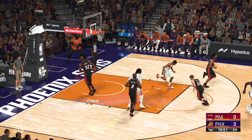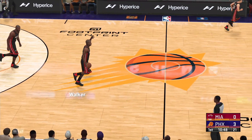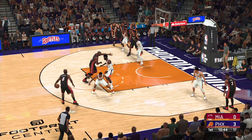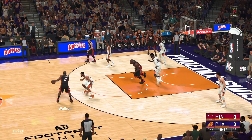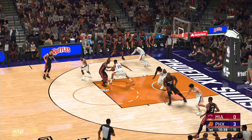The second free throw is good. DeAndre Ayton, back in 2018, heard his name called first in the NBA Draft and he averaged a double-double in his first year. Exciting to see what is next for this big man. Now here's Walker.